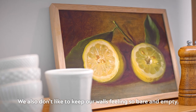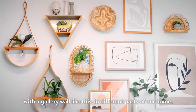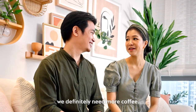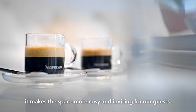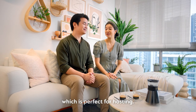We also don't like to keep our walls feeling so bare and empty, and that's why we always made sure to dress up our walls with a gallery wall like this in different parts of our home. We're also very big on coffee at home, and since we just had our baby boy, we definitely need more coffee. Coffee is naturally aromatic — it makes the space more cosy and inviting for our guests. Speaking of guests, we actually have a cafe in our home which is perfect for hosting.